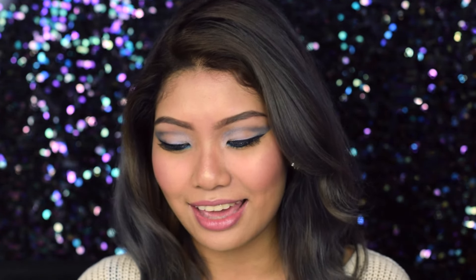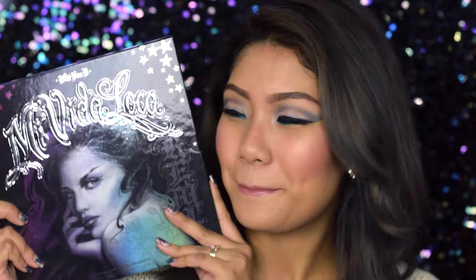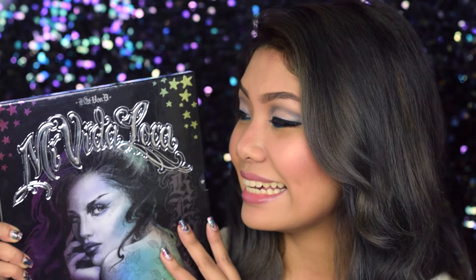Thank God it wasn't and I'm back in good health. For this week's video, I'm very excited to introduce to you guys a brand new palette that I've recently gotten — the Kat Von D Mi Vida Loca palette. This palette is only available in the US and it is a Sephora exclusive, as it is Kat Von D's holiday 2015 collection.